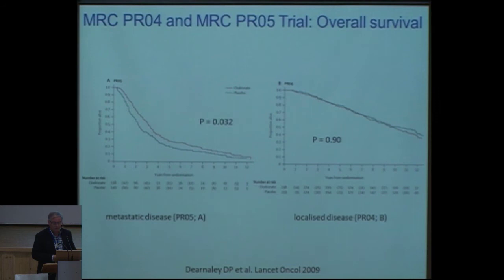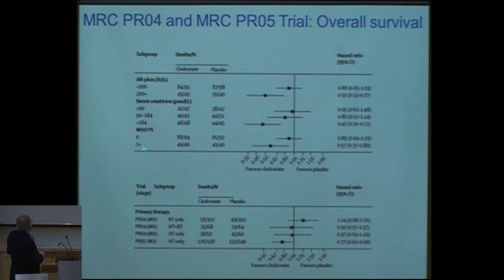There might be a population that profits from early treatment of bone metastasis. In the forest plot, the important findings are: patients with high alkaline phosphatase did better with clodronate; high creatinine also fared better; and those with poorer performance status also benefited. But ultimately, the survival benefit was only in patients with metastatic disease who were under hormonal treatment.